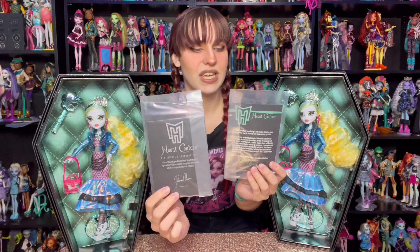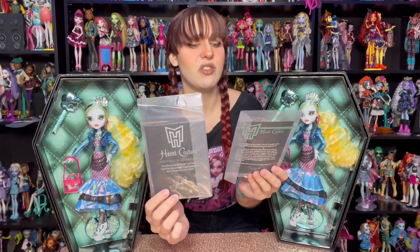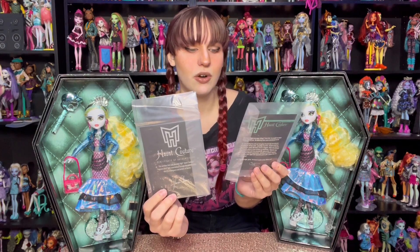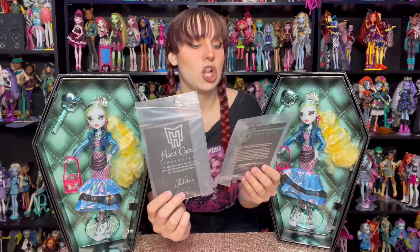This is what the front looks like, and this is what the back looks like. The front says Monster High Haunt Couture Certificate of Authenticity. This certifies that your Monster High Haunt Couture Laguna Blue doll materialized through the collaborative efforts of designers and artists at Mattel, Glenda Chow, who also designed the Dean doll.